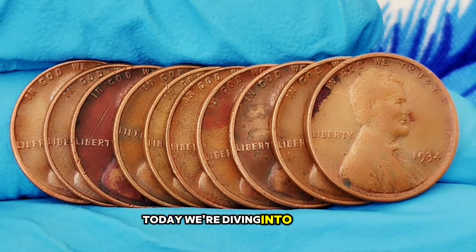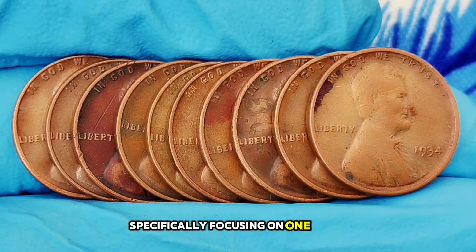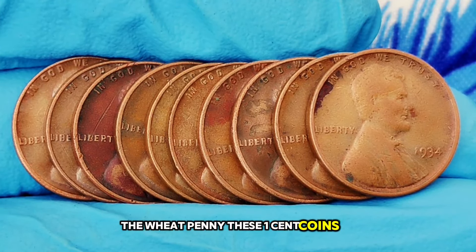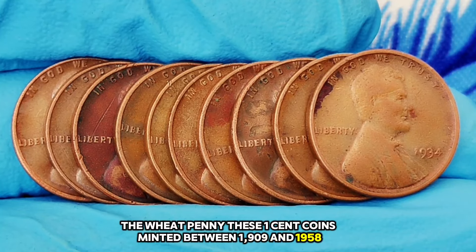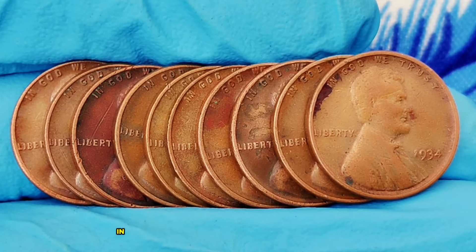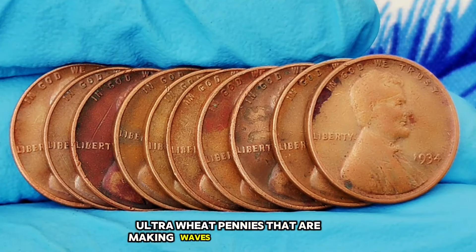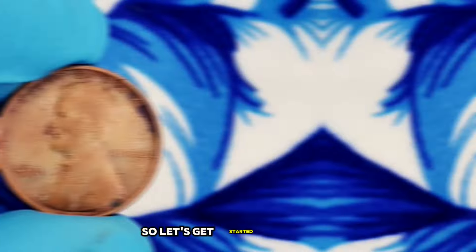Welcome back! Today we're diving into the fascinating world of coin collecting, specifically focusing on one of America's favorite collectibles: the wheat penny. These one-cent coins, minted between 1909 and 1958, have captured the hearts of many collectors. Did you know that some of these coins are worth far more than their face value? We'll explore the top 10 ultra wheat pennies making waves in today's market with incredible values.